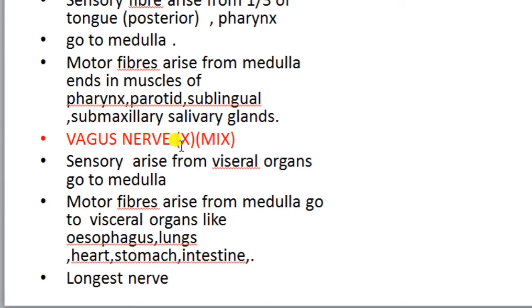The tenth cranial nerve is the vagus nerve, which is the longest cranial nerve because it travels all the way through the diaphragm to the stomach and intestinal region. It is a mixed nerve. Sensory fibers arise from visceral organs of the abdomen — such as the esophagus, stomach, lungs, and heart — and go to the medulla. Motor fibers arise from the medulla and supply these same visceral organs.